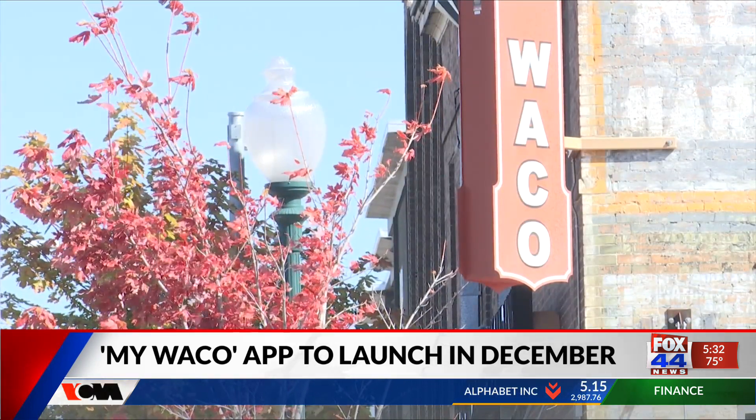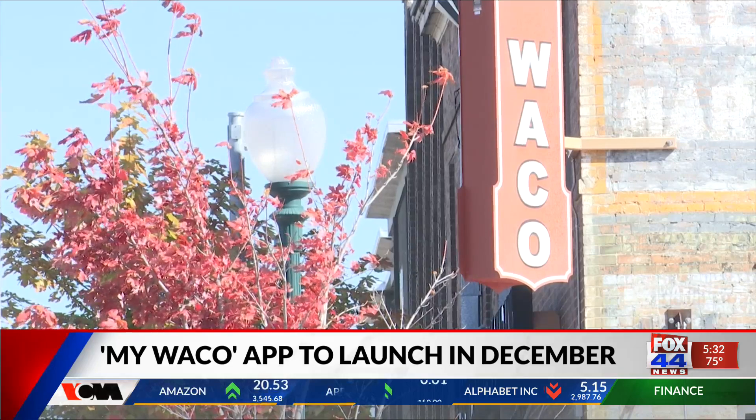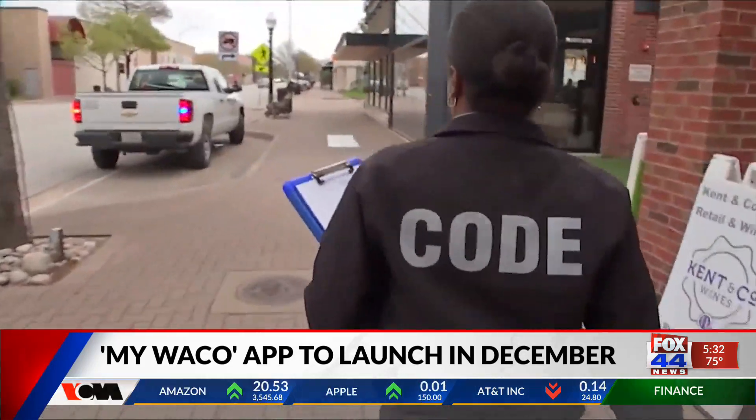Waco Mayor Dylan Meek tells me it will be an easy way to streamline processes and communicate with the community. The overall goal for this app is to ensure that residents and the city can have easy and streamlined vehicles of communication — that we can easily hear from residents and quickly respond.